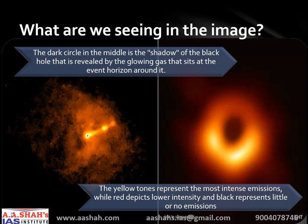The extreme gravitational pull of the black hole superheats the gas, causing it to emit radiation or glow. But the gas at the event horizon isn't really orange. Rather, the astronomers involved in the project chose to color radio wave signals orange to depict how bright the emissions are. The yellow tones represent the most intense emissions, while red depicts lower intensity, and black represents little or no emissions. In the visible spectrum, the color of the emissions would probably appear to the naked eye as white, perhaps slightly tinted with blue or red.